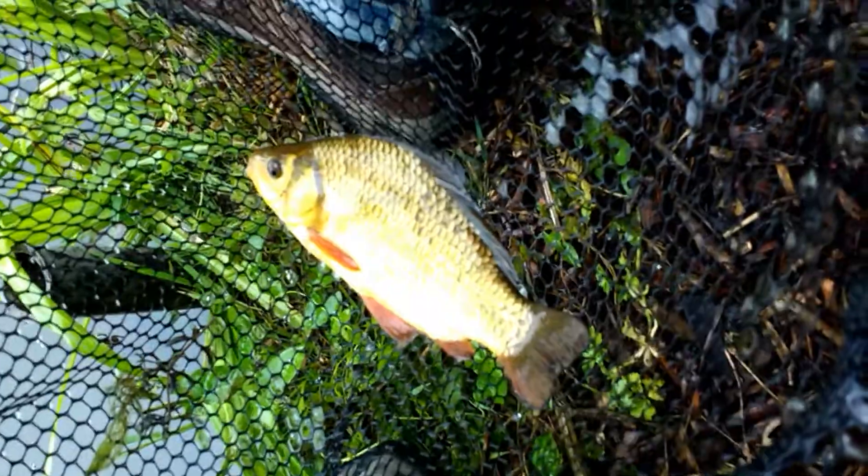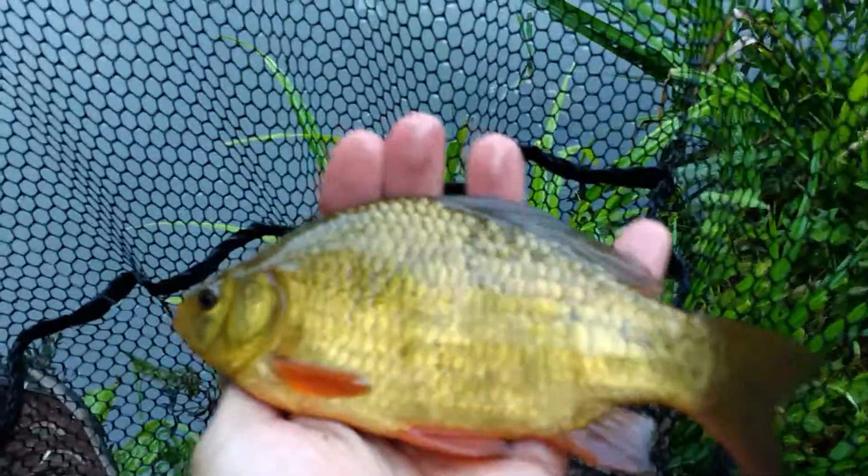Beautiful, beautiful fish. Last fish of the day. Can you ask for a lovelier evening than catching one of these? Spectacular.